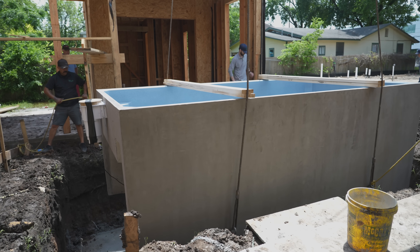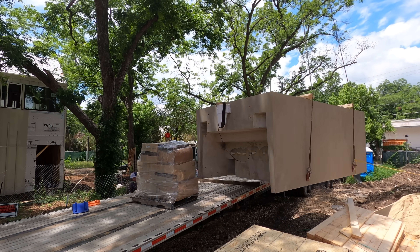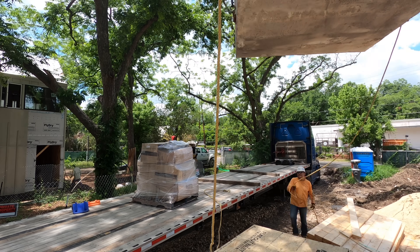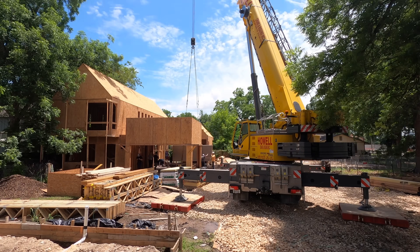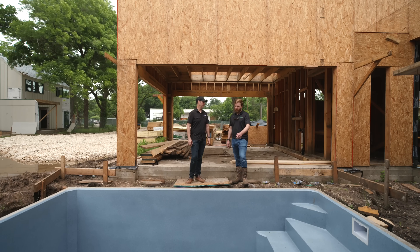One of the first things people are interested in is cost. Talk to me about what the cost is on this compared to a traditional pool. This thing is probably a quarter of the cost. The pool, the equipment, the excavation, the pad, delivery, crane — everything all-in is below $25,000 for this pool.